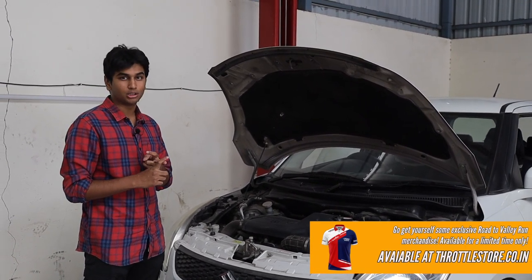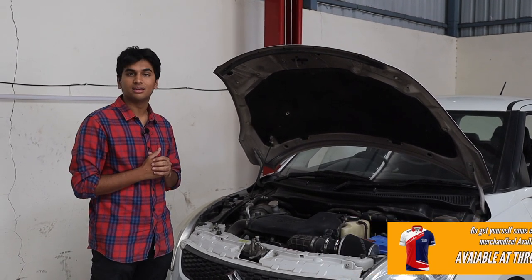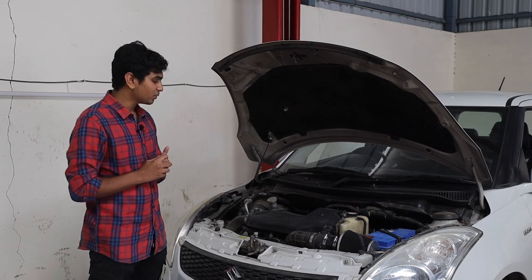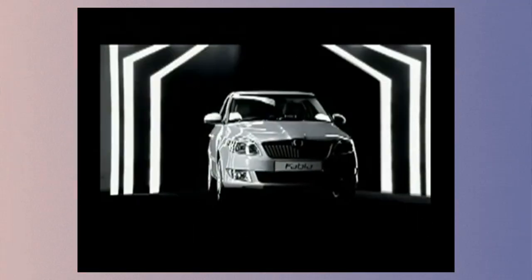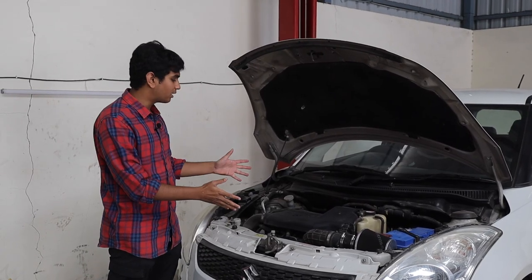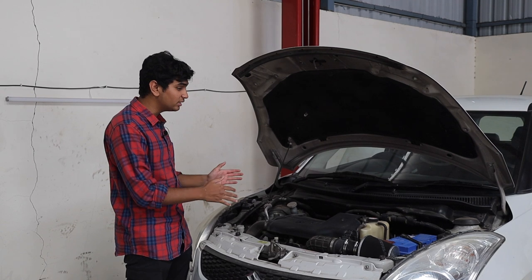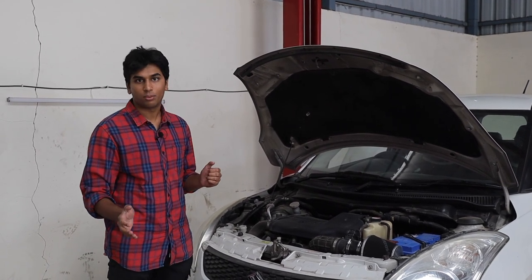It pulls very hard once the turbo kicks in, and it is one of the most preferred engines in the lower diesel categories. Originally we were supposed to get a Skoda Fabia 1.2 diesel, but we totally scrapped that because we were able to get our hands on this — because this engine and car is superior in every way possible.